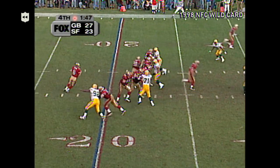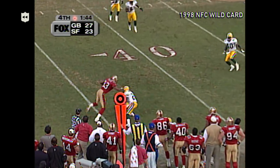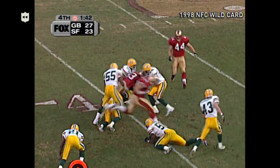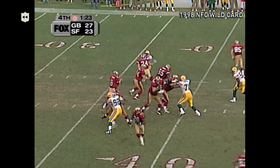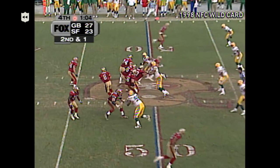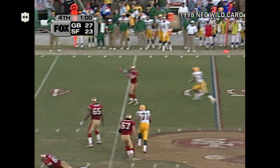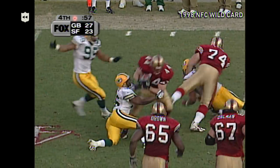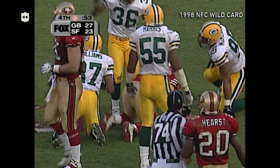Now the 49ers need a quick touchdown. Three-man front — Young fires, Stokes has it, open first down. JJ Stokes gets outside the 40. Young drops again, Stokes again. Young — Chase throws to Edwards, broke away from one tackle and another, and gets across midfield. What an effort!